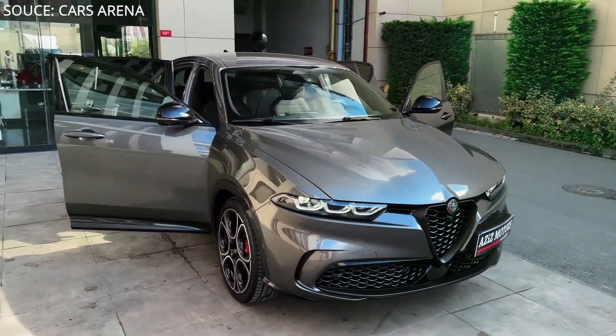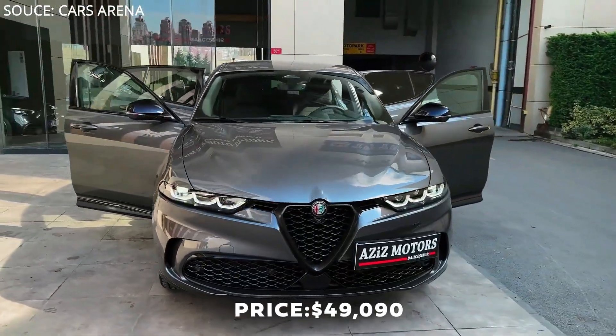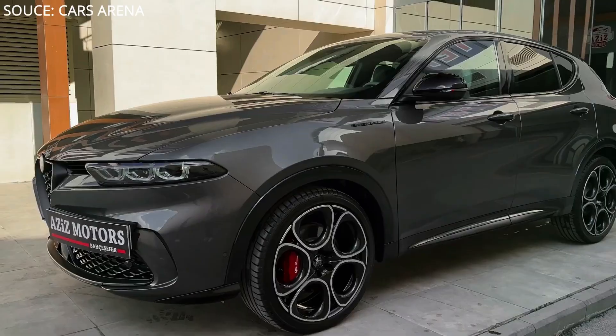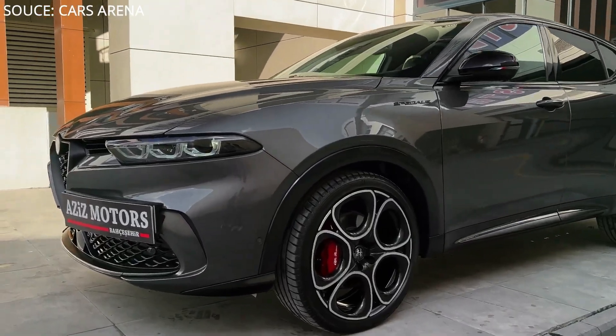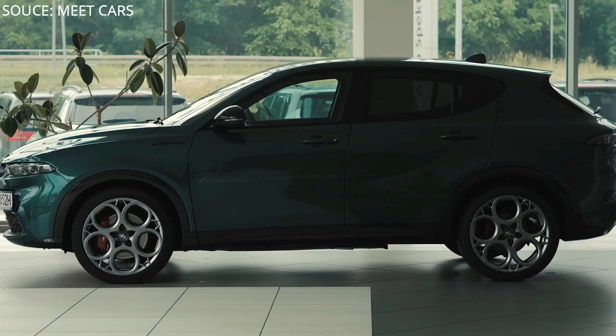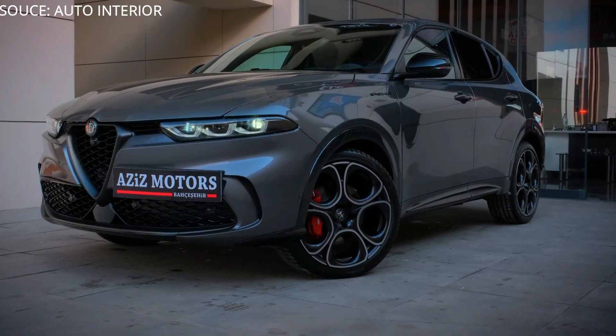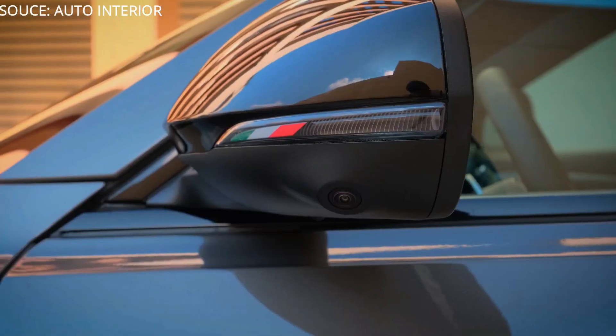The more luxurious Veloce trim starts at $49,090. We recommend the Tonale Ti trim level, as it comes with great safety options, bigger wheels, and more powerful brakes. Do you think this car is worth the money? Let us know below.